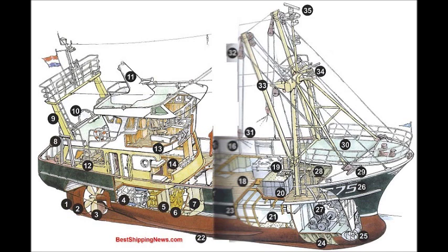Shipbuilding Picture Dictionary from 4shipbuilding.com. Rudder, Jet Nozzle, Propeller, Engine Room, Bulkhead, Main Engine.